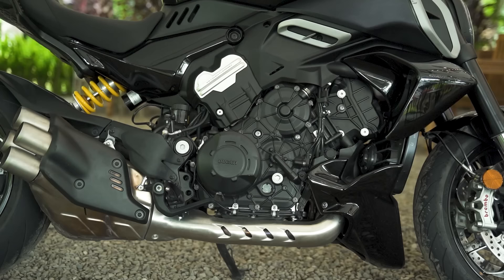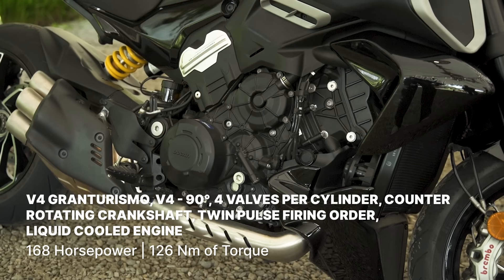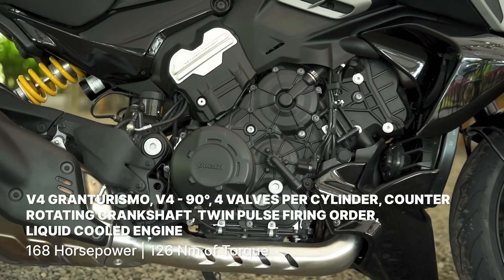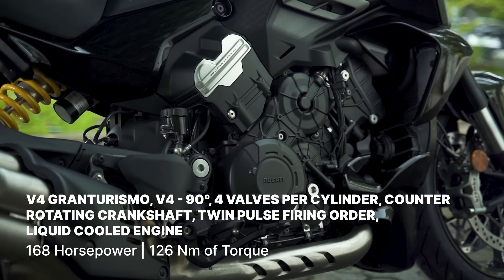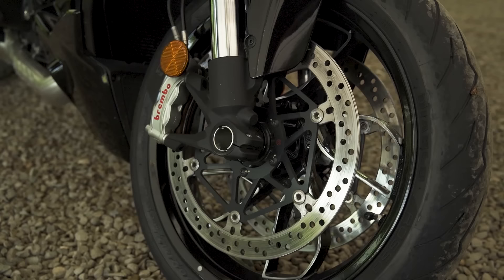Powering the bike is probably my favorite engine to date — the V4 Gran Turismo. It's got four valves per cylinder, a counter-rotating crankshaft, twin pulse firing order, and it's liquid cooled as well. It's got a displacement of 1,158cc and punches out 168 horsepower at 10,750 rpm and 126 newton meters of torque at 7,500 rpm.